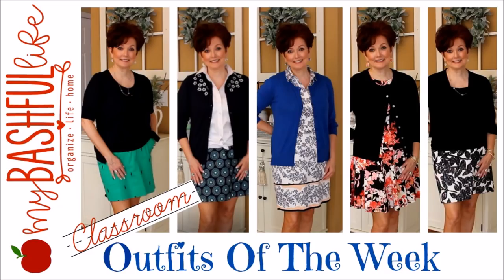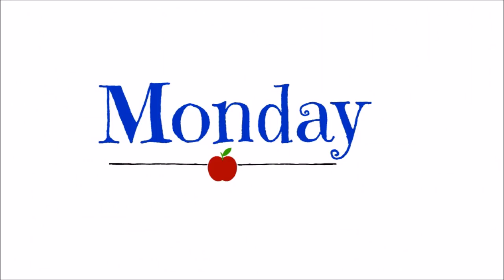Hey everybody, it's Mickey, and in today's video I am sharing a full week of work and classroom outfits. I have gotten so many requests to do a video like this — I thought I should jump on it before the end of the school year.